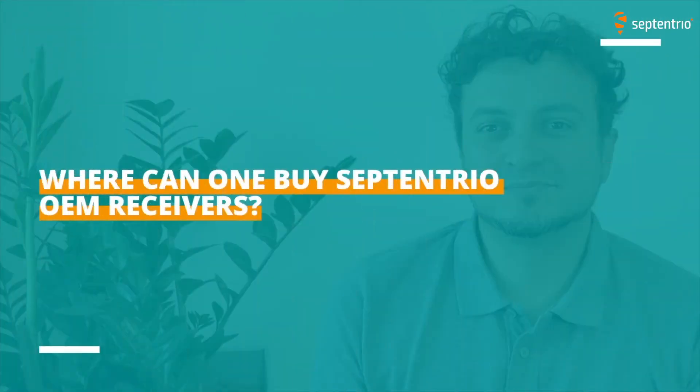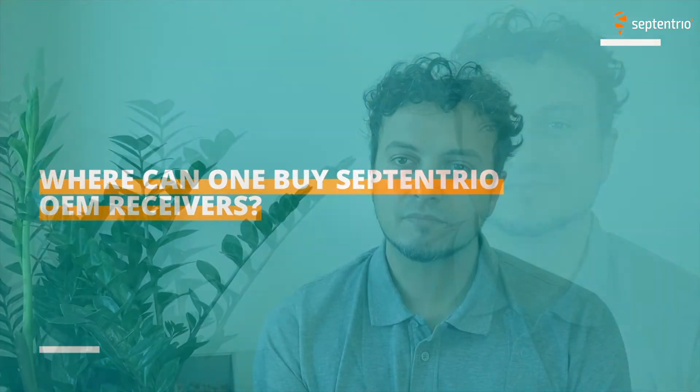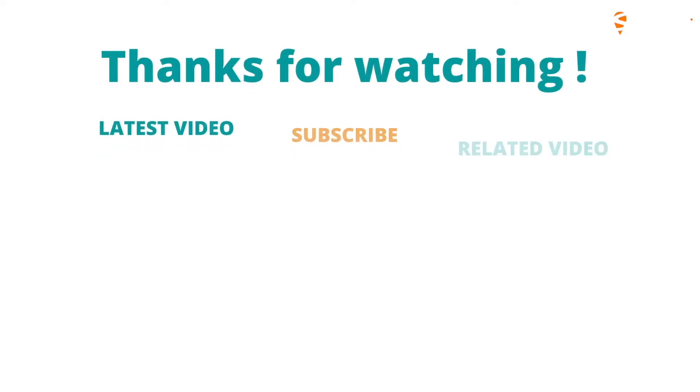Where can one buy Septentrio OEM receivers? To buy Septentrio OEM boards, simply go to our website and in the contact section, send a request to one of our sales representatives or directly request a quote. Thank you, Danilo, and thanks for watching. Head over to our website for more information or contact us on our contact page.